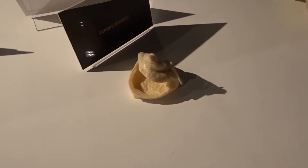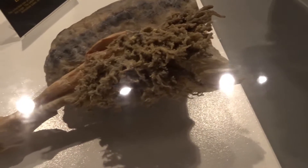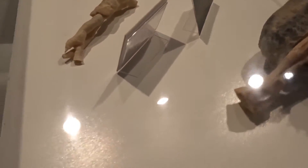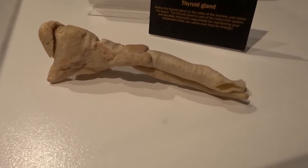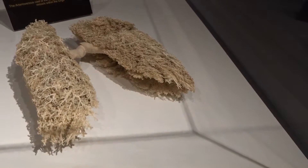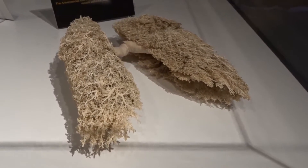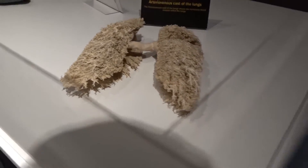There is a urinary bladder. Here is a human lung with a bronchial tree. Thyroid gland. This is a cast of the lungs. It's amazing how complicated, how complex the human body is, but all these things go together to work.